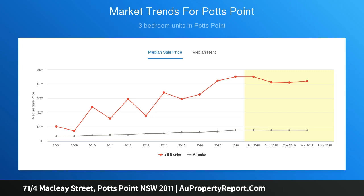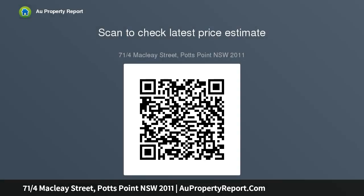Bright top floor position, large bedroom with wardrobes and storage, district views and water glimpses, separate kitchen, renovated bathroom, air conditioned, fabulous presentation, decorative fireplace with gas heating, lift access from elegant foyer, building with good common laundry.